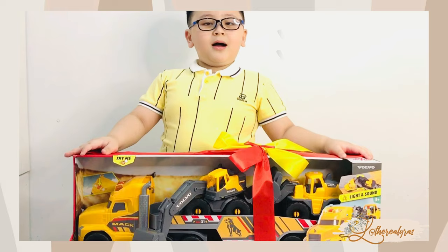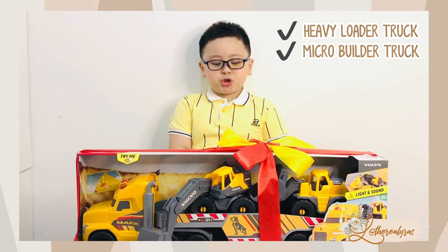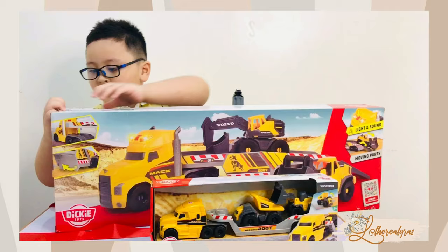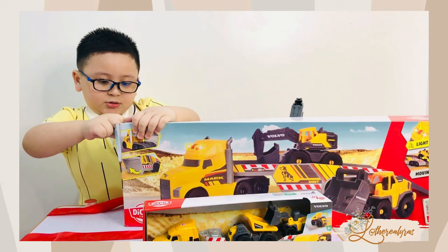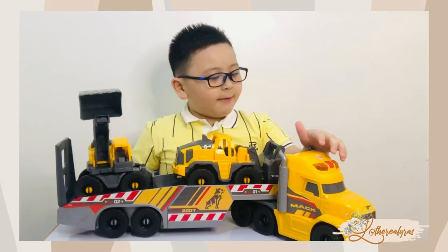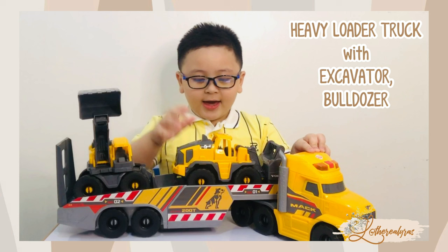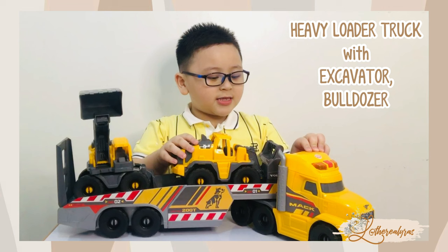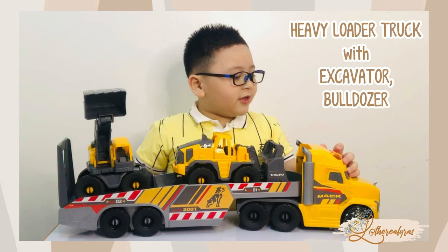Hi guys, my name is Caleb. Today let's unbox this heavy loader truck and the micro builder truck. This is a heavy loader truck, and these two vehicles are the excavator and a boat and steer. This set comes with two vehicles, and also these are color yellow. And if you press this button, it will make lights and sounds.